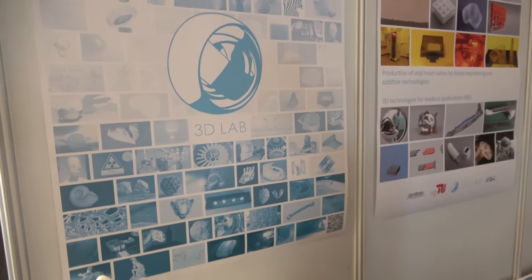We're here with the 3D Lab at the ID Tech Show. I'm from the 3D Lab — we're an institute in the technology of Berlin.